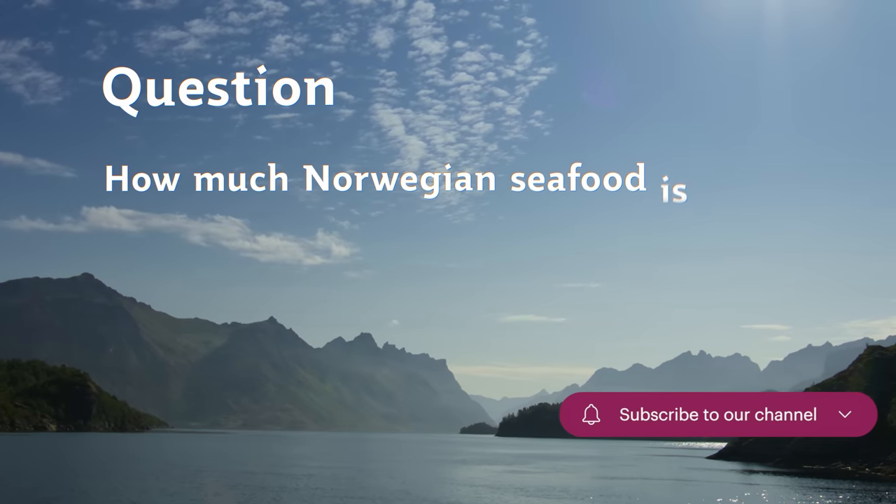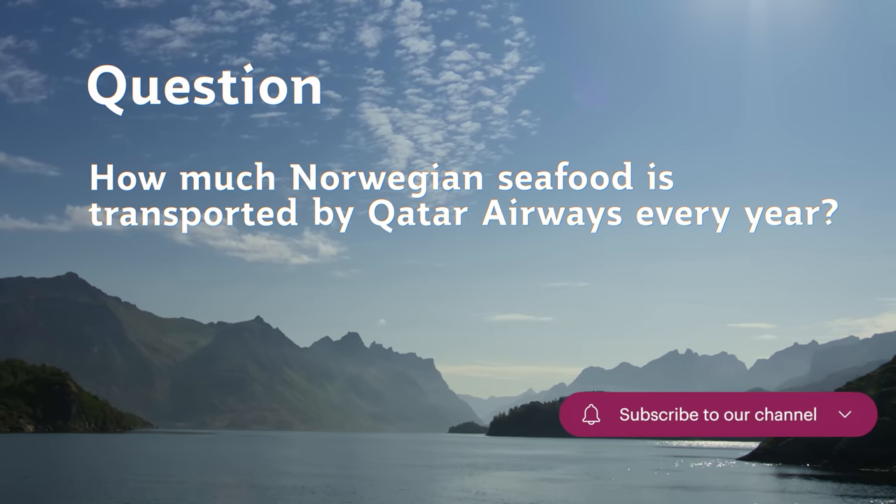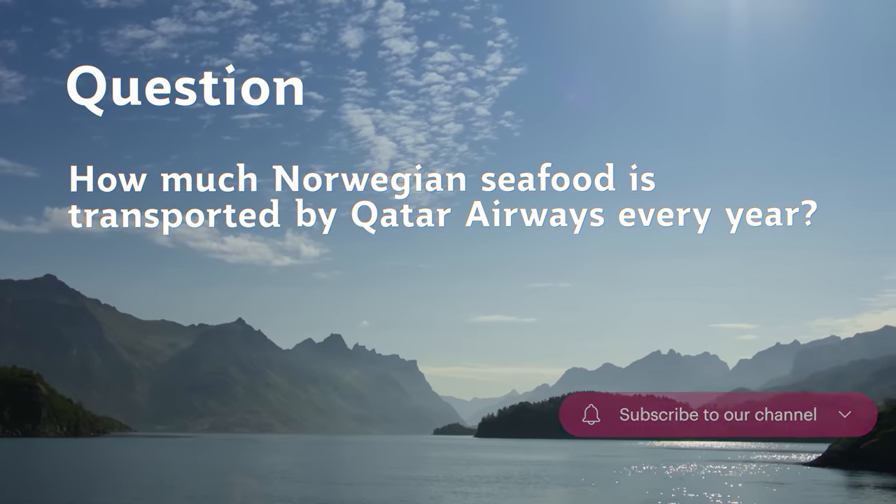How much Norwegian seafood is transported by Qatar Airways every year? Leave your answers in the comment section below.